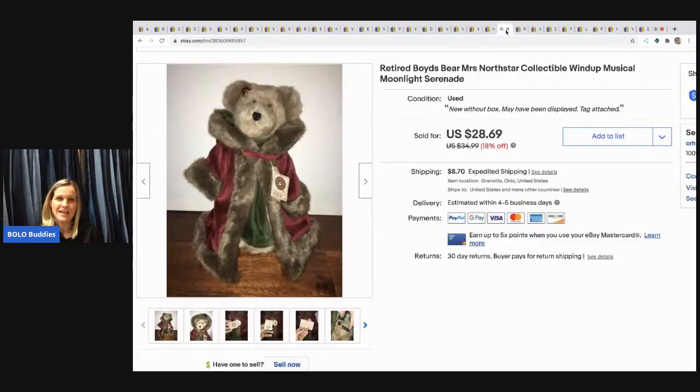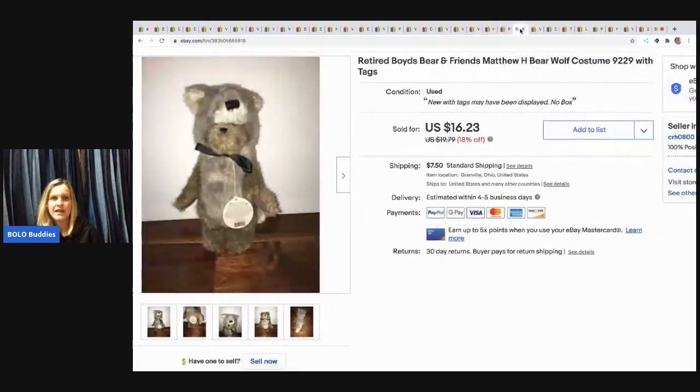Boyd's Bear — you guys know I love my Boyd's Bear plush! This one is a wind-up musical and I sold her for $27 — I got her for $1 and the buyer paid shipping. Another one is a retired Boyd's Bears Friends Matthew H. Bear wolf costume — a little Boyd's Bear in a little wolf costume, super cute. I got that one for $1 also and sold it for $15 plus shipping.